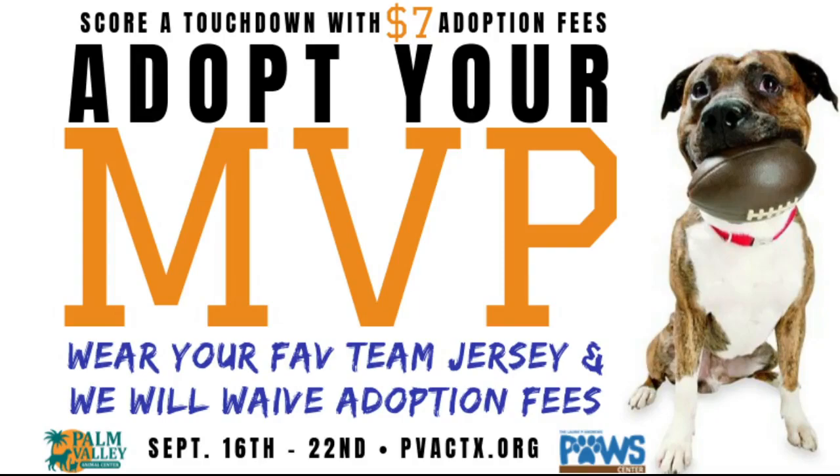There is also a $25 spay and neuter surgery deposit, but that is refundable.